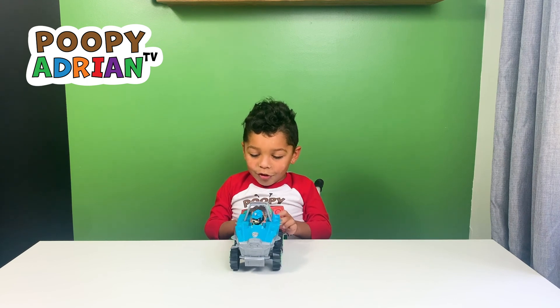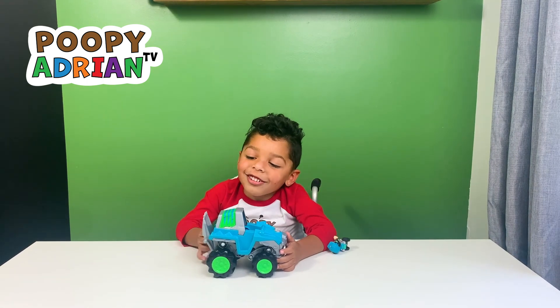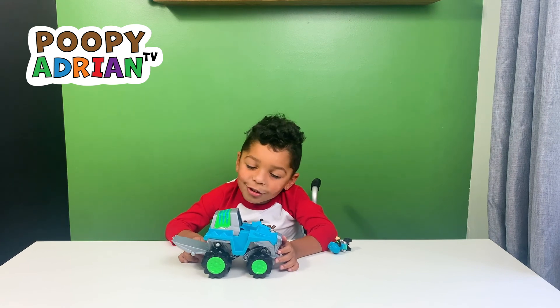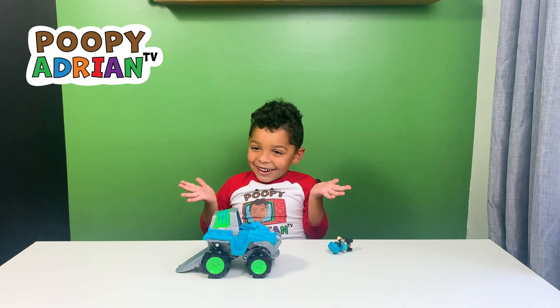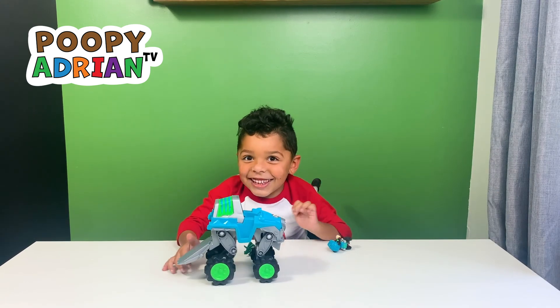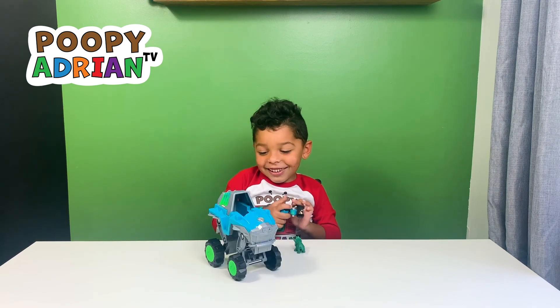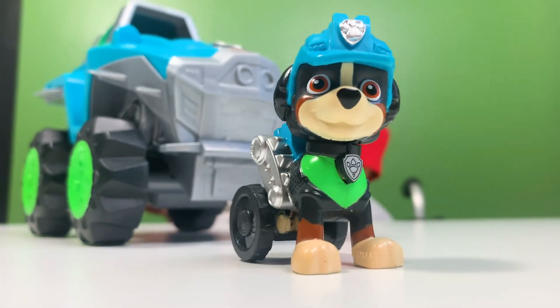This is a super cool truck. A really cool thing about this truck — when you push it down, it gets bigger. Ready, set, go! See? Now it looks like a monster truck. Rex has cool wheels.